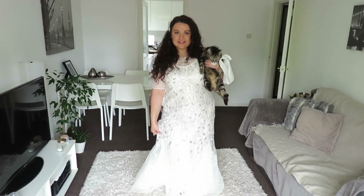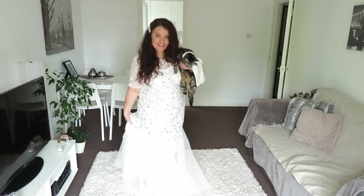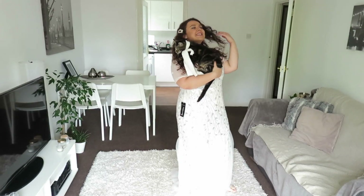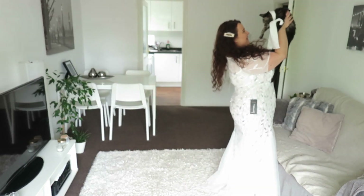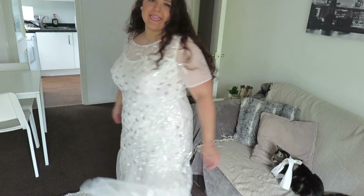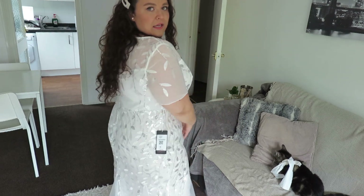So dress number one — both brides are impressed! It's really nice actually. I'm gonna set you down because I know you're gobsmacked by my appearance right now. Let me move the camera a bit. Let's see, what do you think?